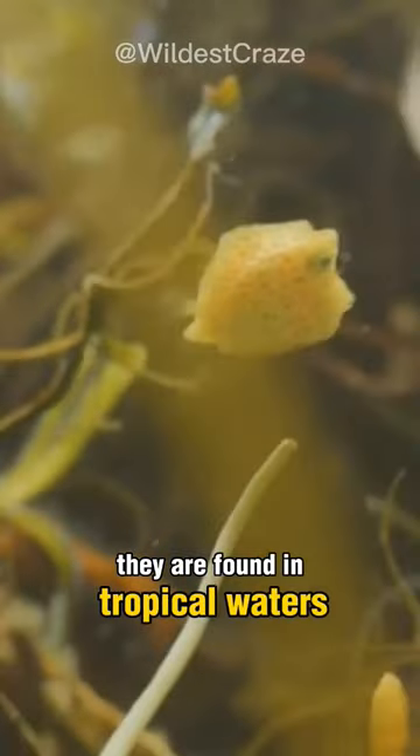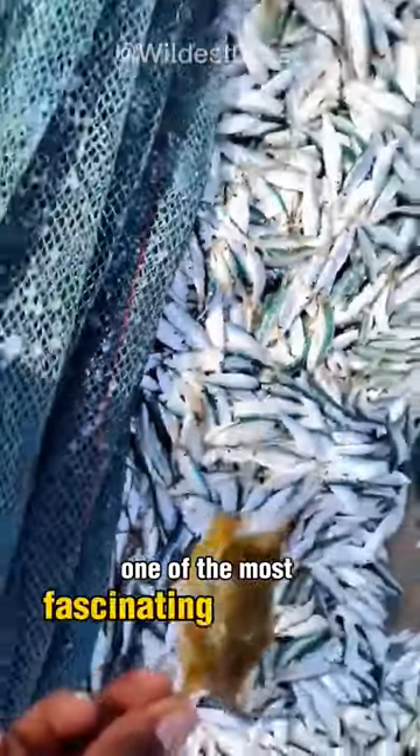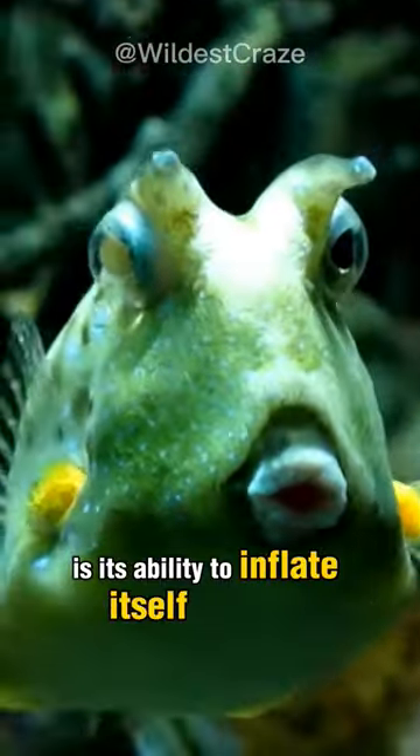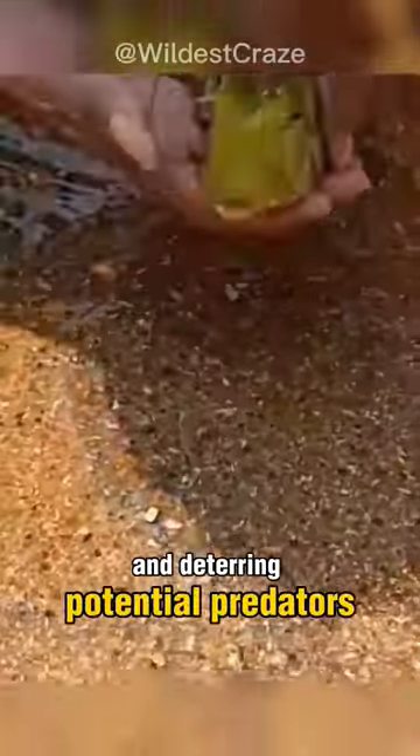They are found in tropical waters, primarily in the Indo-Pacific region. One of the most fascinating features of the longhorn cowfish is its ability to inflate itself with water or air when threatened, making it appear larger and deterring potential predators.